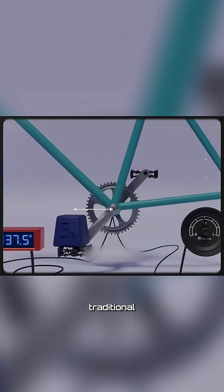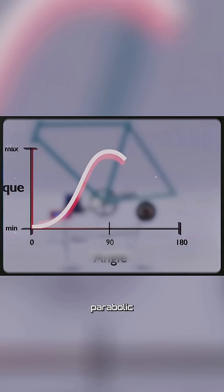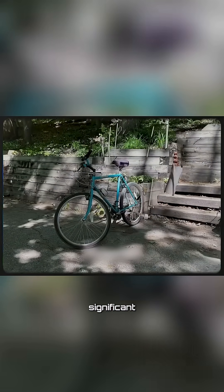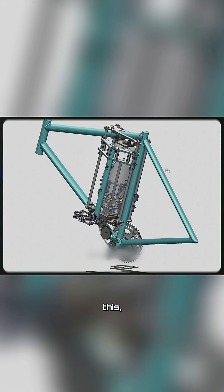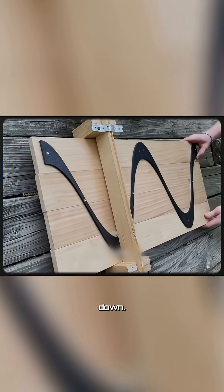When engineers analyzed traditional bicycles, they found that conventional pedaling produces a simple parabolic torque curve, which leads to significant energy loss. To solve this, they designed a rotating drum mechanism where the pedals move vertically up and down.